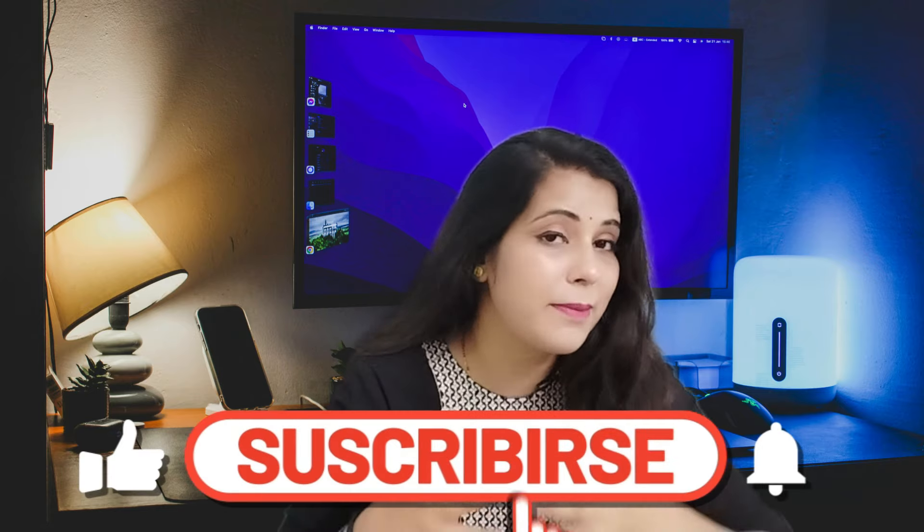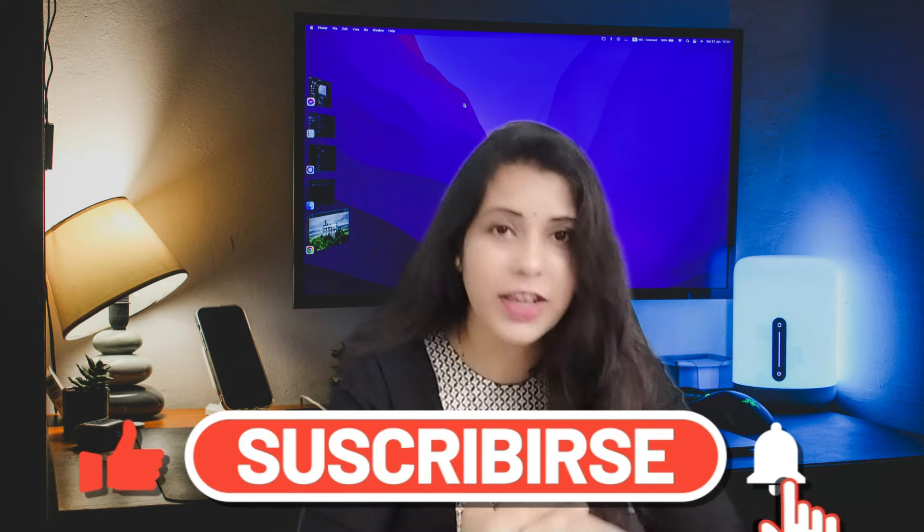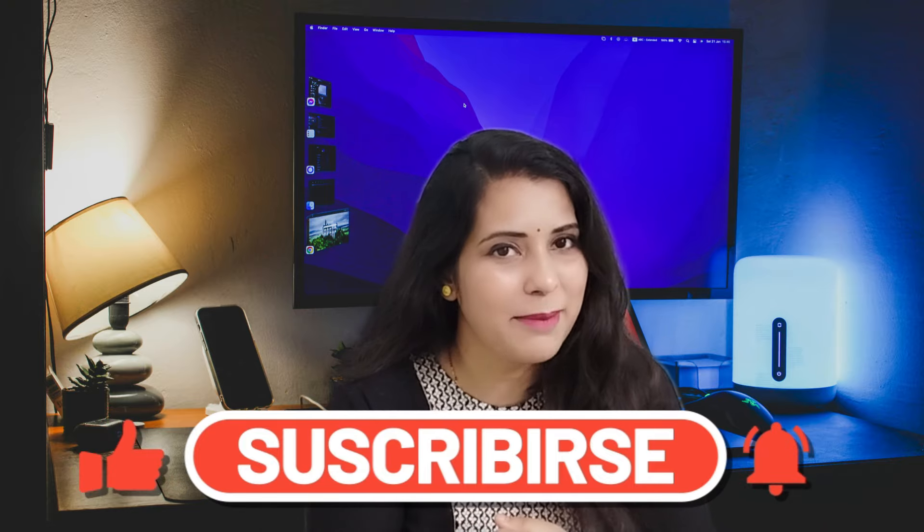My name is Dikshan and you are watching me on Momkid Express. If you haven't subscribed to my channel and want to see more content, please subscribe. Let's start.